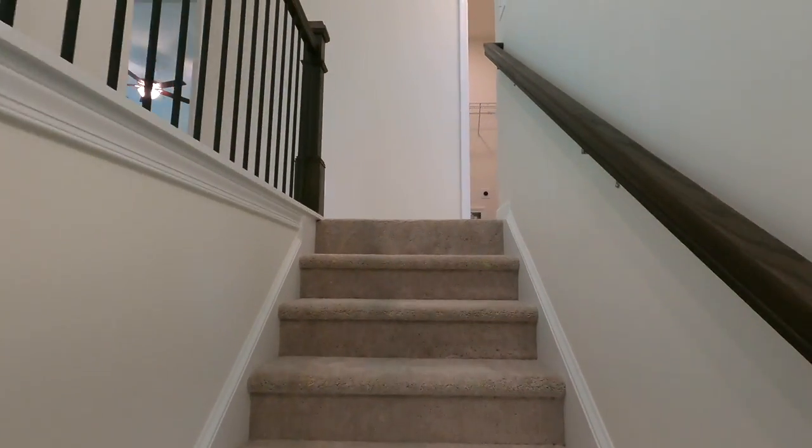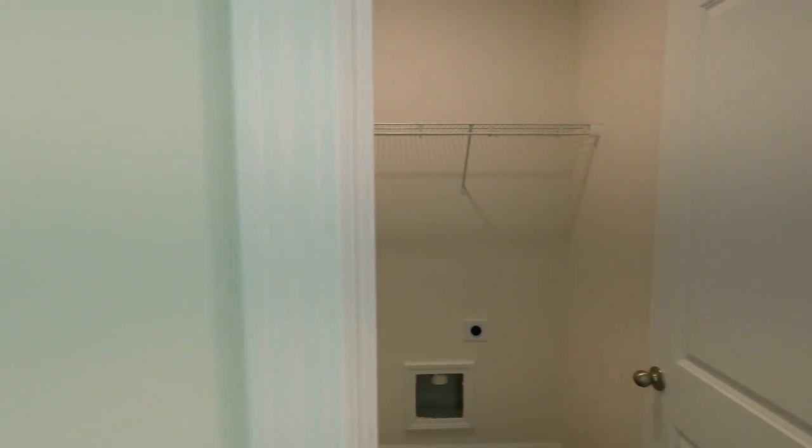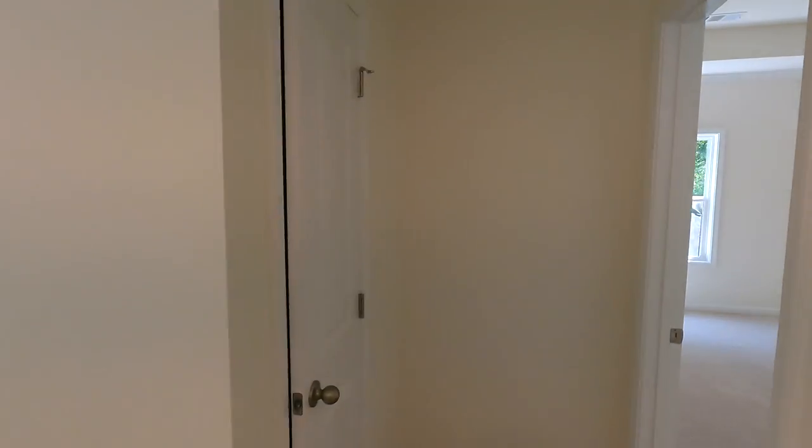I like these little black iron balusters on the dark stained railing. Coming up to the top, there's a landing area with the laundry room right here. You've got a bedroom with an en-suite bath, the owner's suite in the corner, a linen closet outside of that, and then two bedrooms and a bathroom on the other side.